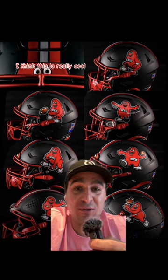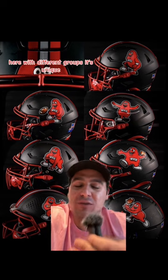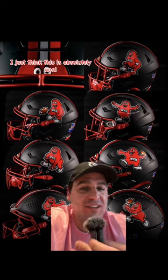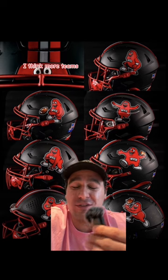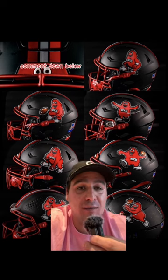I think this is really cool. See the matte black helmet with the big red logo on the side here — with different groups it's unique, it's something cool, more teams should definitely do it. This gets an A grade, I just think this is absolutely cool and I think more teams, especially in college football, should do it. Let me know down below — do you like it, do you hate it? Comment down below.